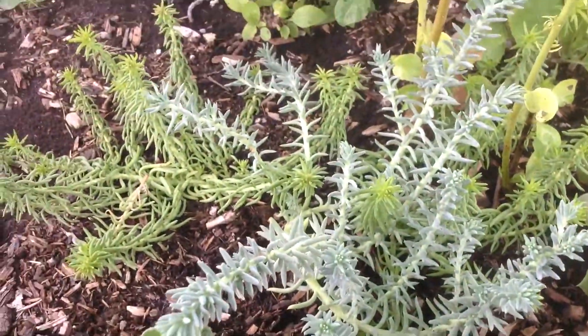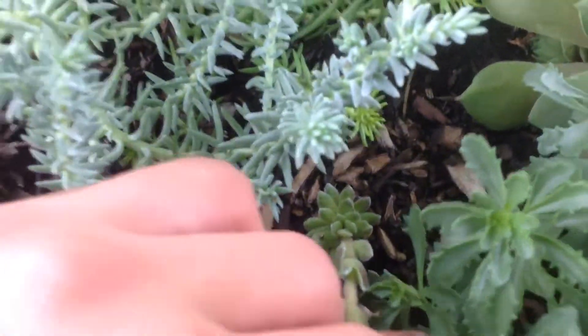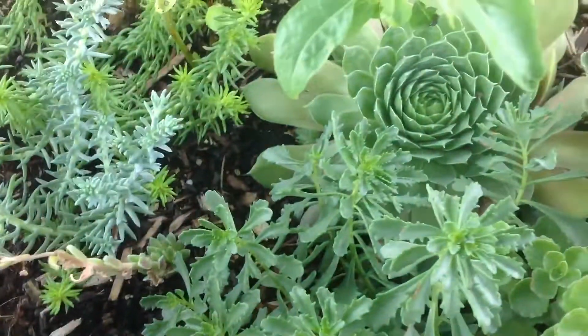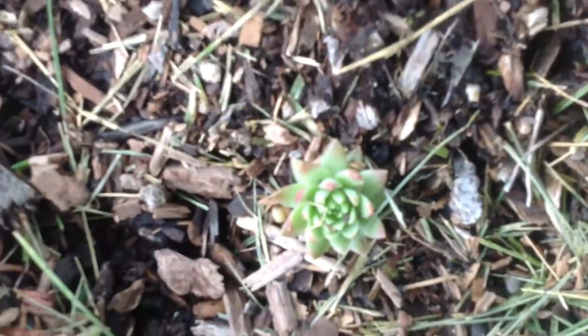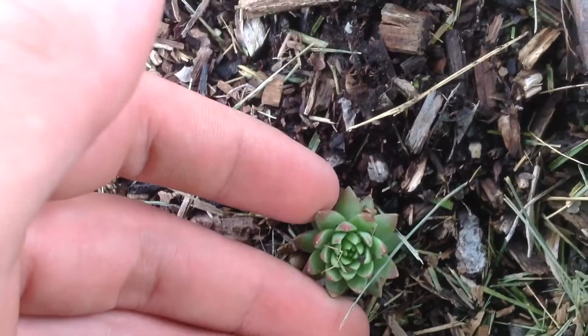Some blue sedum and some yellow sedum. And I had — and you can see the remains of it — cobweb hen and chick, but it didn't survive. And here's a variety that I kind of just picked off the road. It's really tiny, but I assure you it's different than the rest of them.